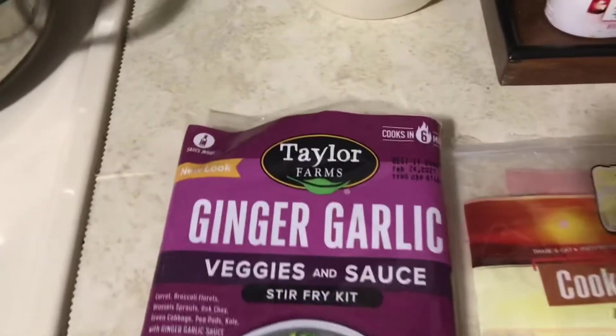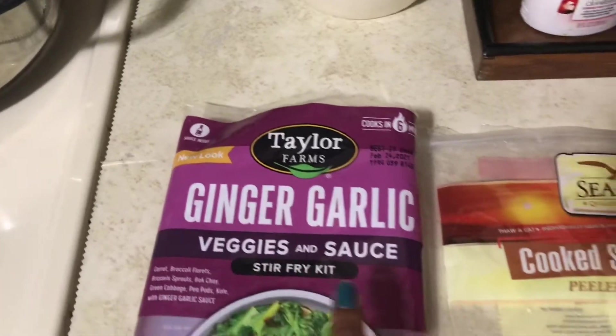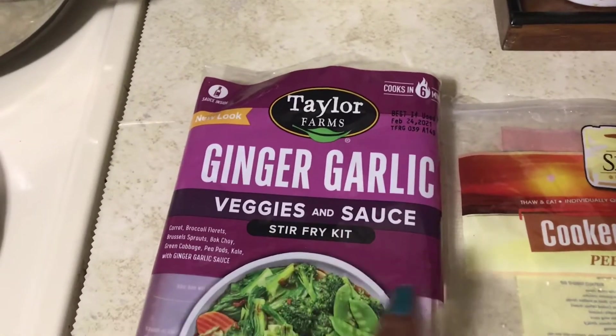So I'm going to flip over the camera now. I'm actually going to be making — I have the packages over here — so I got the Taylor Farms ginger garlic veggie and sauce kit. It's a stir-fry kit.